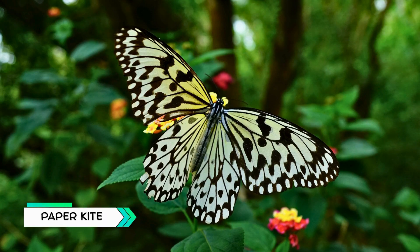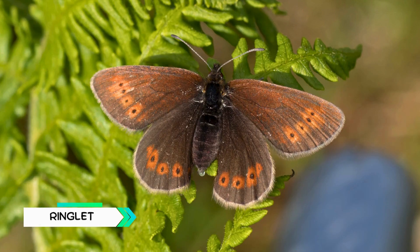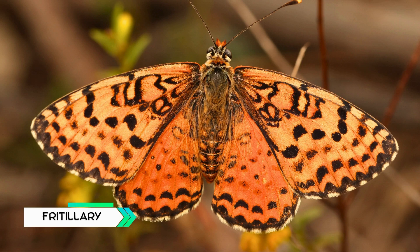Paper Kite, white butterfly with black patterns, floats slowly like paper. Red Lacewing, red butterfly with lace-like black edges. Mountain Ringlet, found in high mountains, very rare. Spotted Fritillary, orange wings covered with black spots.